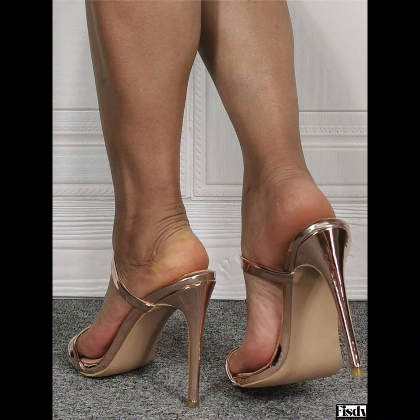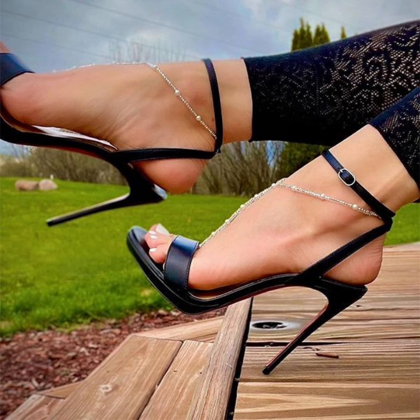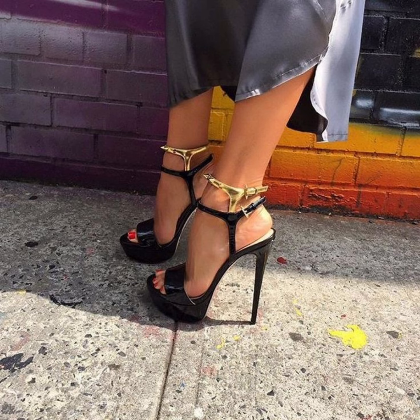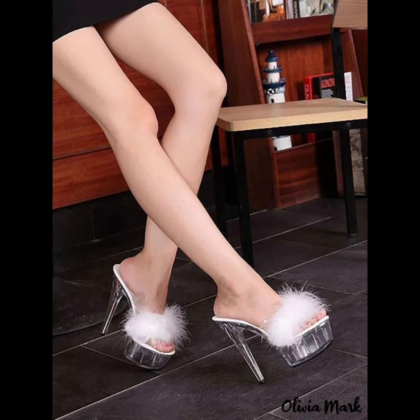High heels pumps are a masterclass in elegance and refinement, boasting a sleek, streamlined design. With their closed toe and slender heel, high heels typically range in various heel lengths.